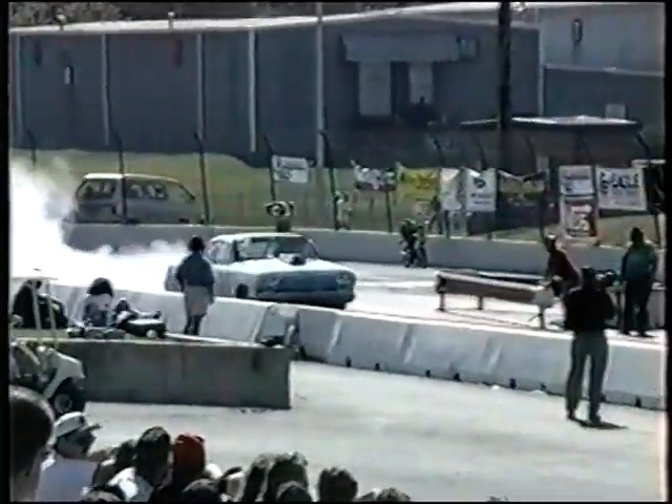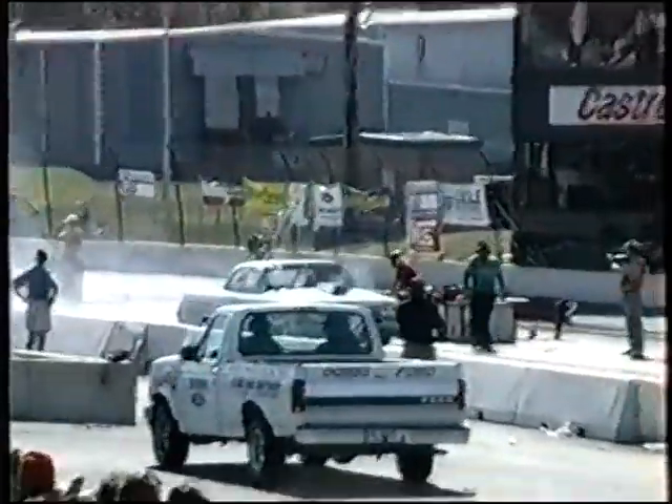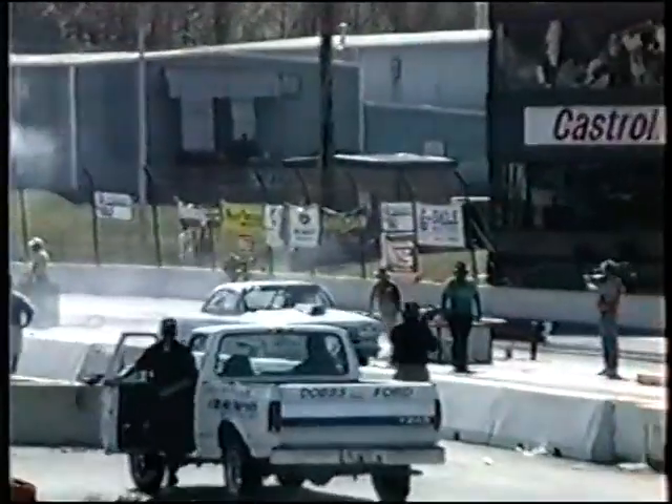Look at the engine by Lamar Walden, who is racing in Pro Street today — or his son doing the driving in Pro Street. And Lamar Walden is right down here, I believe, watching this car run. That's true, he is down there watching him run.